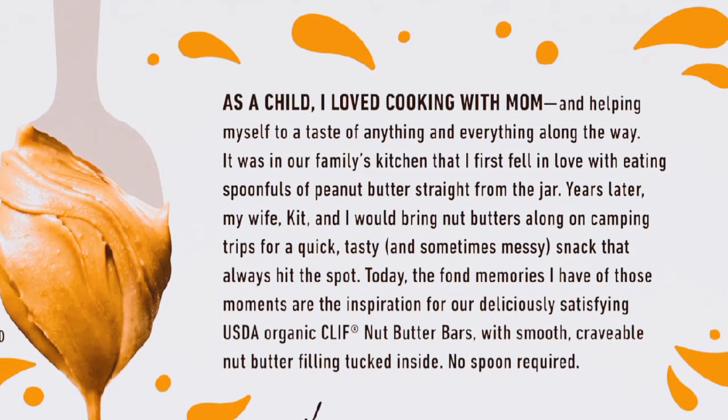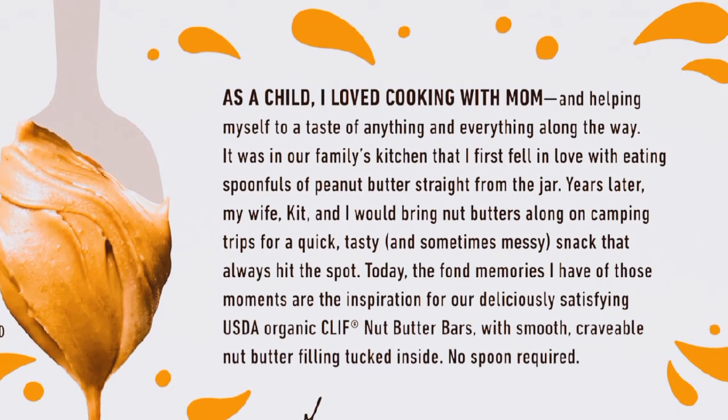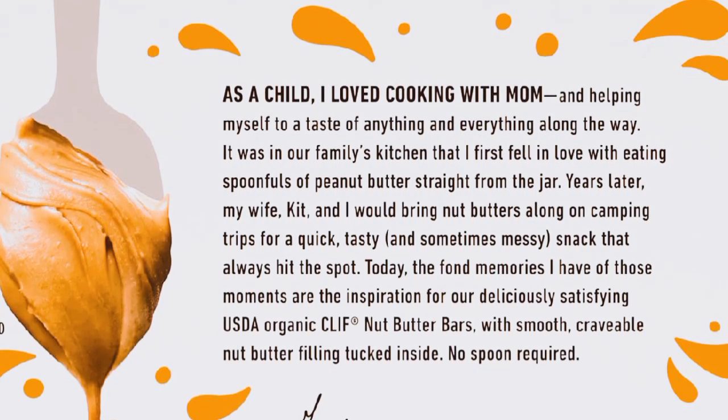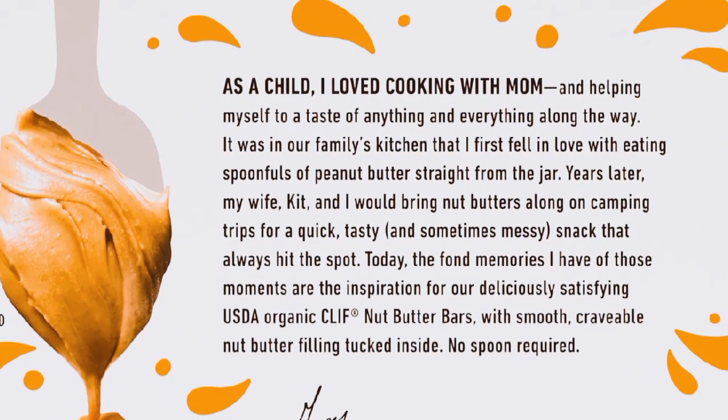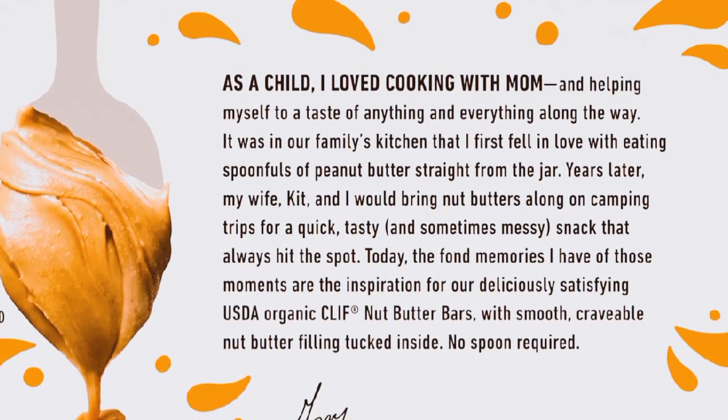What I love about these bars is the texture. They're soft and chewy, which makes them really enjoyable to eat. The nut butter center is smooth and creamy, adding that perfect contrast to the chewy outer layer. It's like having a dessert, but without any guilt.